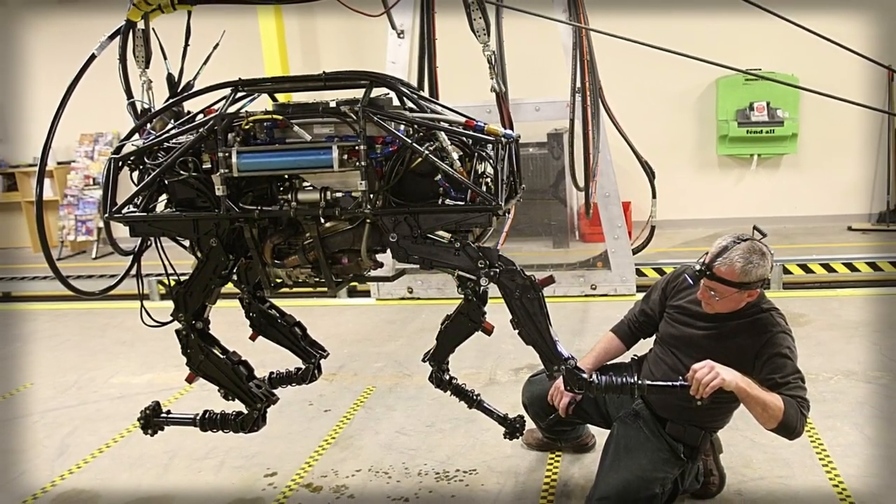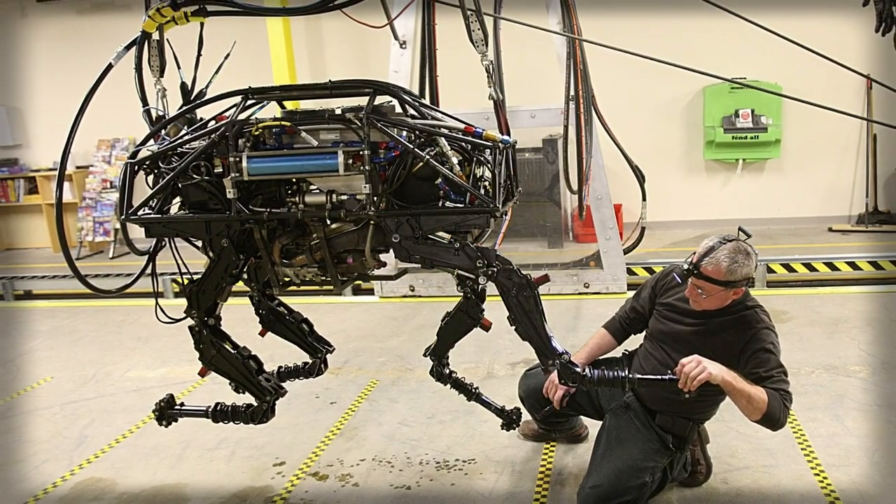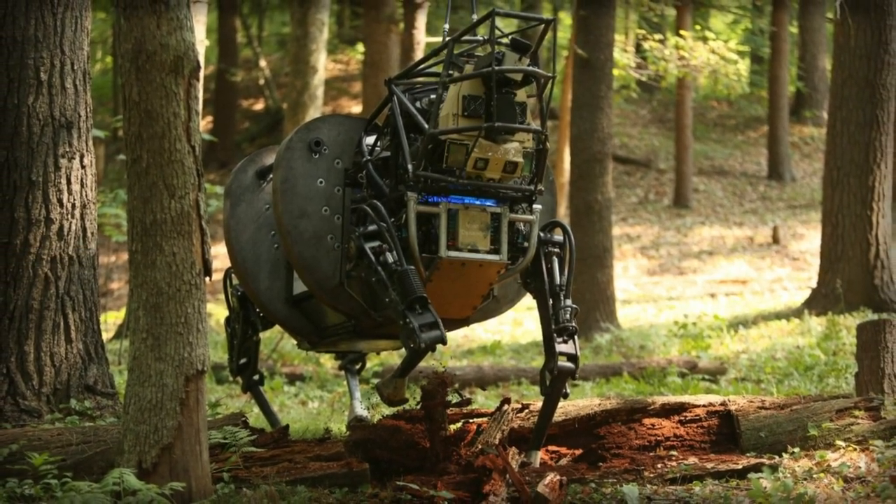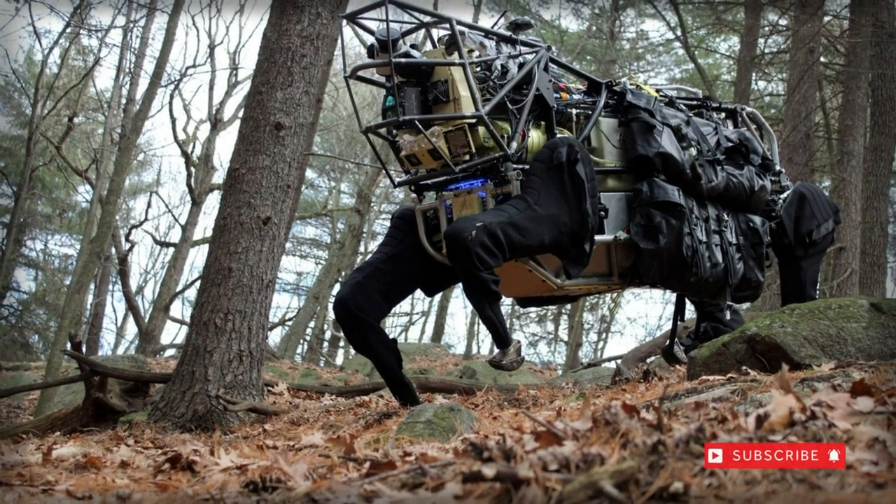Onboard sensors and programming allow BigDog to navigate varying terrain, including trees, rock, snow, and muddy surfaces, without the need for precise user interaction. Onboard systems are managed by BigDog itself.